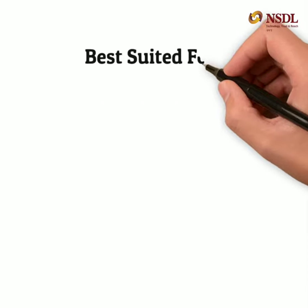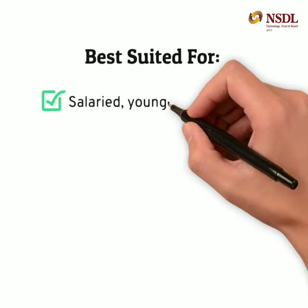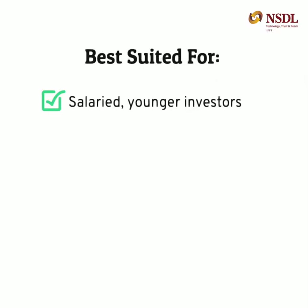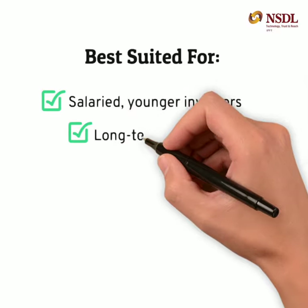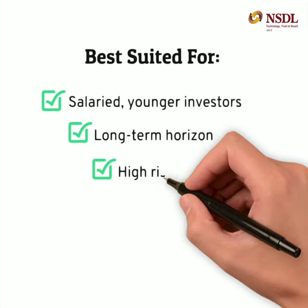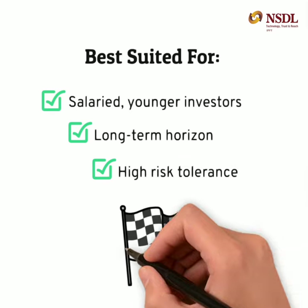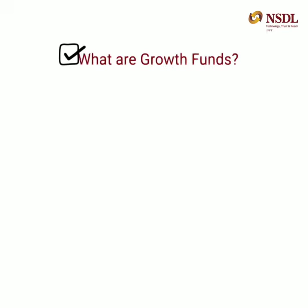Tax saving funds are ideal for first-time or salaried individuals with a long-term investment horizon. Younger investors can ride out market fluctuations, and if they stay invested for more than 5 years, they can enjoy potentially higher returns on ELSS than any other tax-saving investment option.